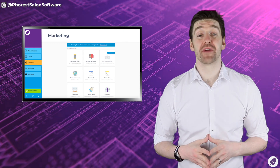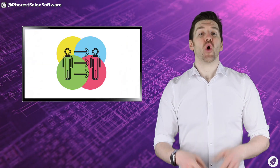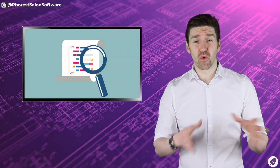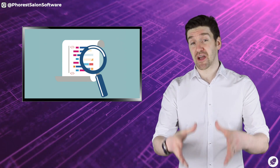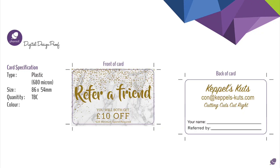First off, we want to make sure that this referral request is as tangible as possible. What we mean by that is the referral itself should be clearly defined. We don't want any misunderstandings when it comes to someone bringing you new business and expecting a reward for their action. This is why many Forrest salons use the client referral card.